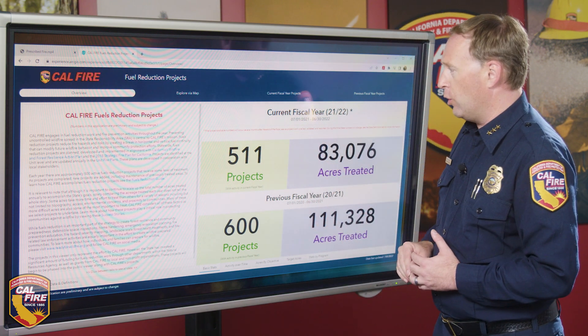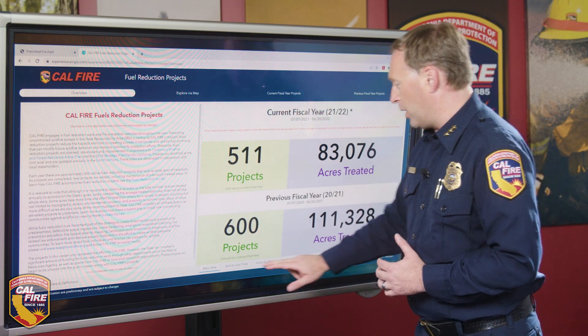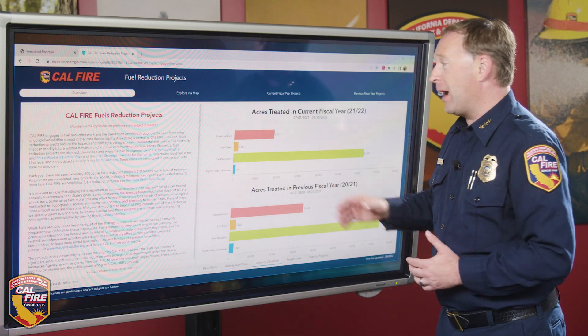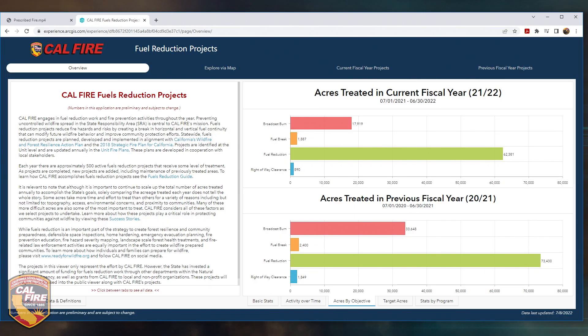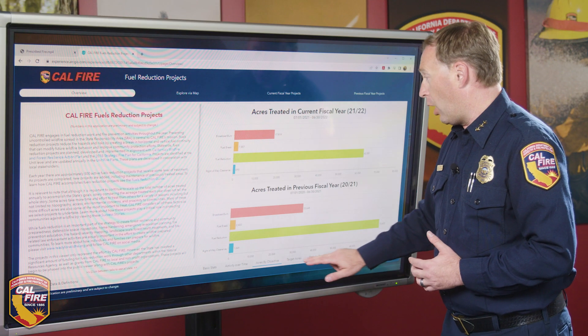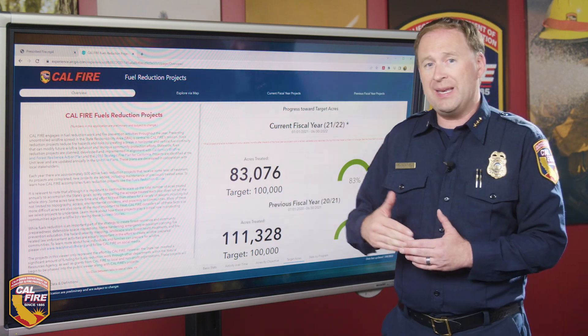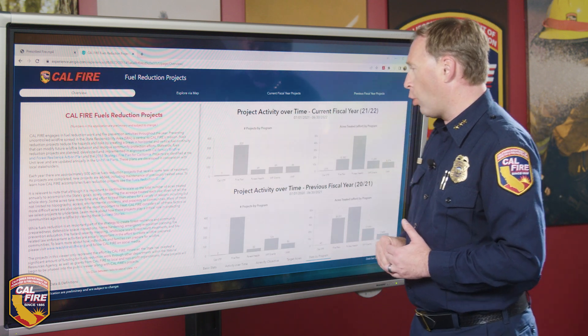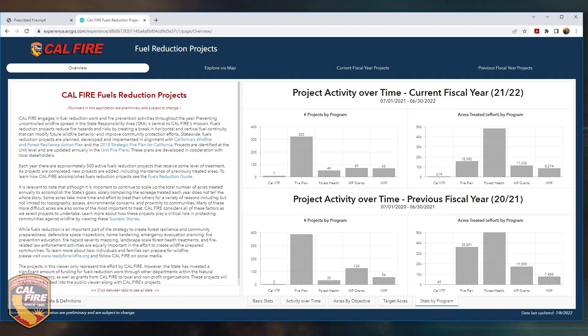Coming back to the fuels reduction viewer, not only do you have the number of projects and acres treated, but you can click the tabs to see how this work was spread out over the year — project activity by month, breakdowns by objectives such as prescribed burn, fuel breaks, fuel reduction, and right-of-way clearance — as well as our targets and how we're progressing toward the 100,000-acre goal set in the action plan. You can also see a breakdown by the various programs that report into CalMapper.